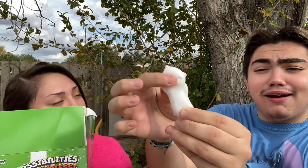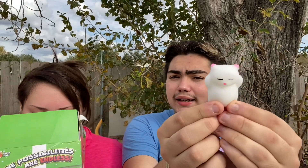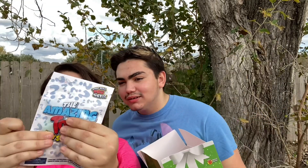Next bag — it's squishy but flat, and neither of them knows what it is at first. They open it to reveal a mochi shaped like a little kitty. It's super soft and squishy with an adorable little face. Both give it ten out of ten. There's one mystery bag left.